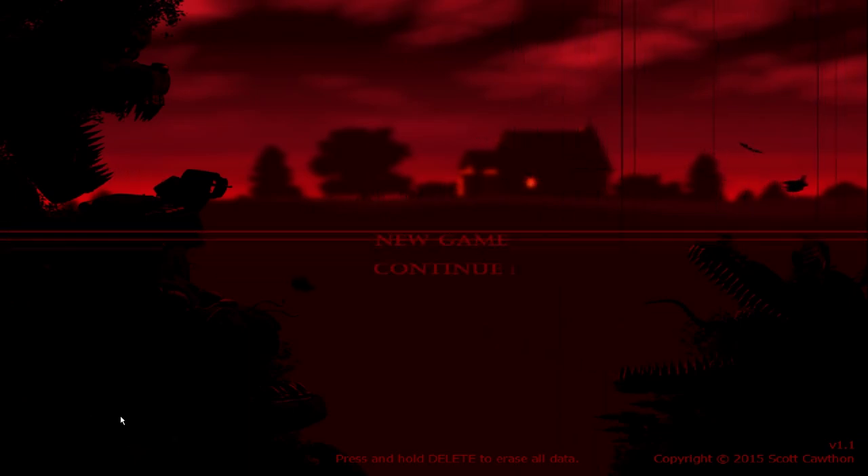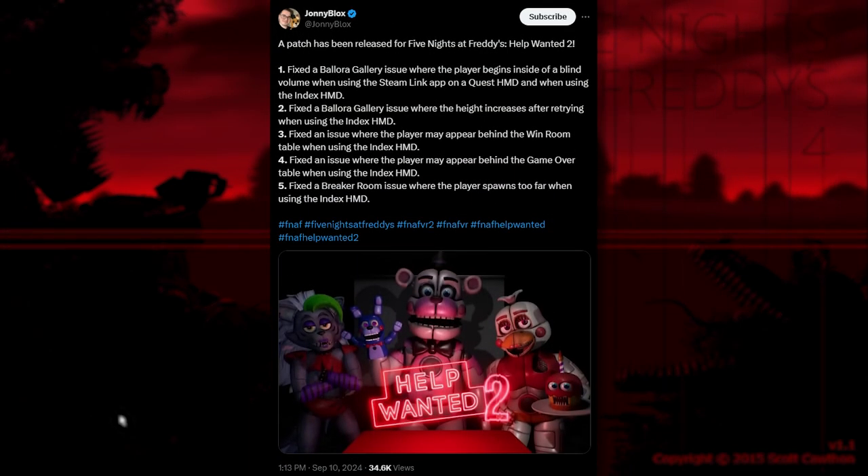Off to the game news. Patch 4 has been released for Five Nights at Freddy's Help Wanted 2. I'm not going to talk about it in detail because it's a lot of fixes — it's just a patch. I hope you guys notice any improvements in the game. I'll leave the patch notes up for a few seconds. I don't own it, so tell me in the comments if you see these things being fixed.